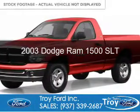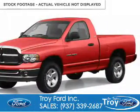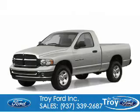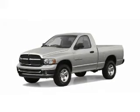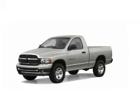This is a used 2003 Dodge Ram 1500. Grab life by the horns. It's powered by 4-wheel drive, a 5.7 liter 8-cylinder engine, and an automatic transmission.